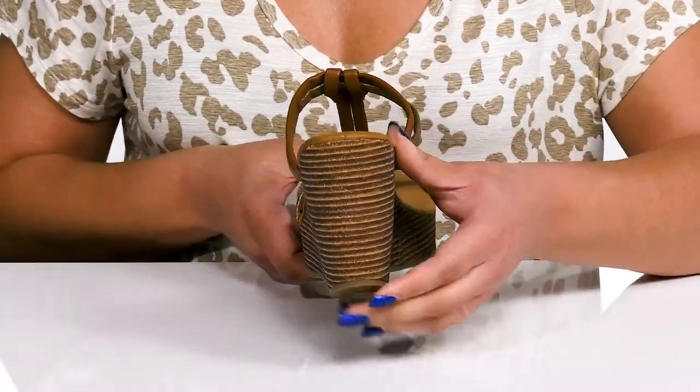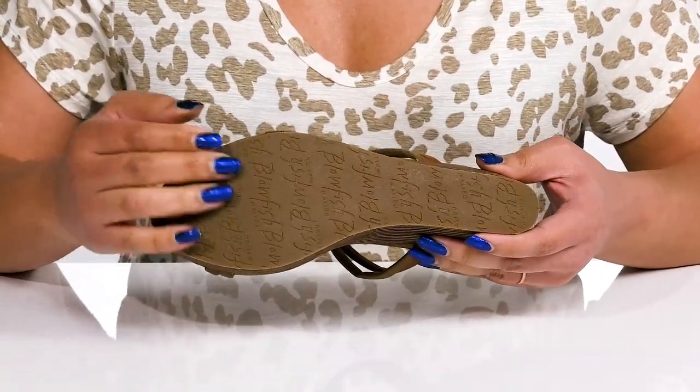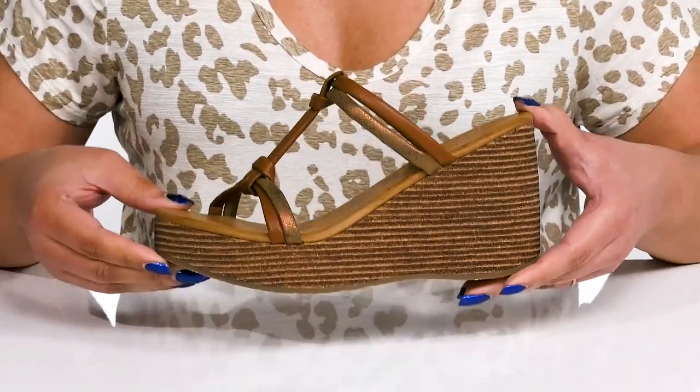You'll get about a four inch boost in height from the stacked heel. It's all on top of a durable synthetic outsole that has a grippy logo tread for traction. Slip into these with a cute sundress.